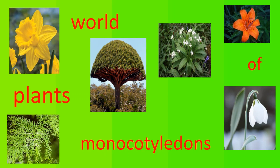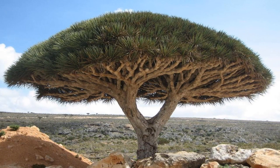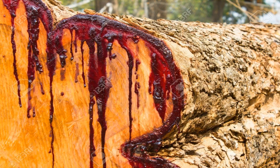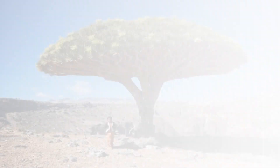The Dragon Blood Tree, or Socotra Dragon Tree, Dracaena cinnabari, is a dragon tree native to the Socotra Archipelago in the Indian Ocean. It is so called due to the red sap that the trees produce. It is the most famous and distinctive plant of the island of Socotra.